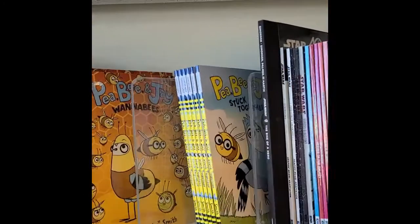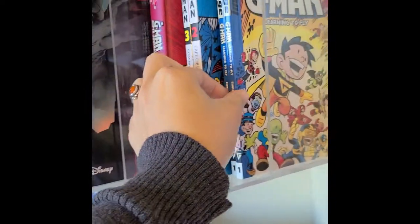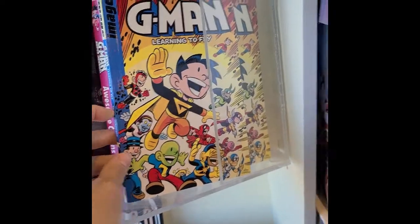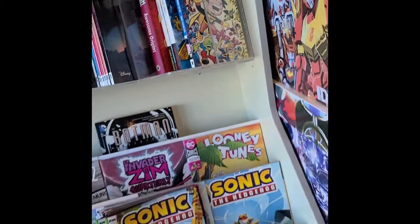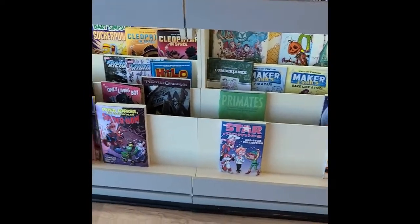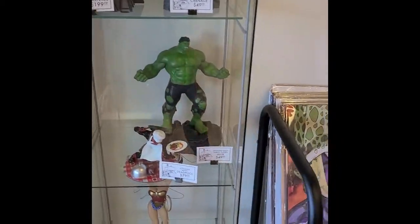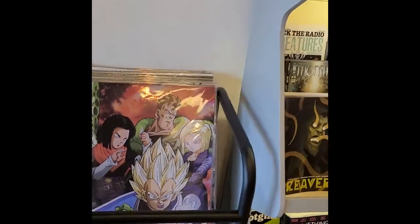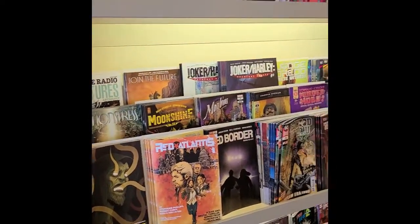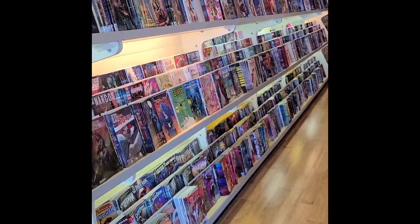Hey, this looks familiar. Shout out to Smitty. We've got some other stuff down there too. Oh look, we've got some statue action and some posters. And then an entire wall of comic books, because after all, this is a comic book store.